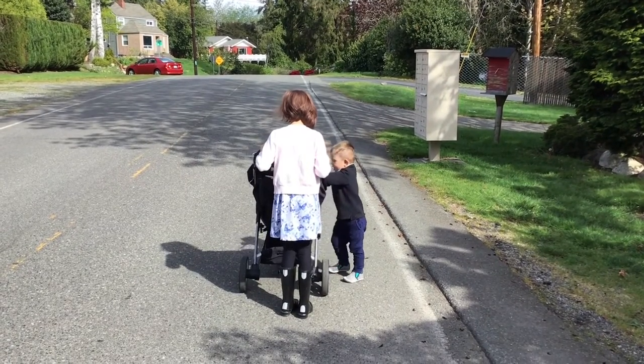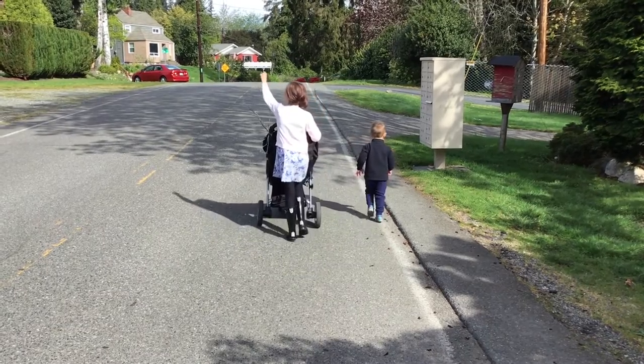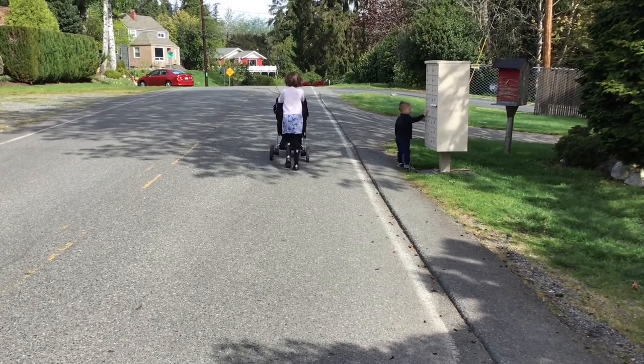For our insect phenology adventure today I had my two favorite assistants with me, Ella and Mateo, and they were helping me discover what different insects and other bugs we could find as we walk through our neighborhood.